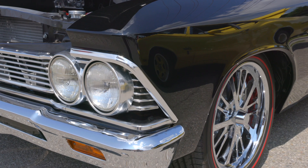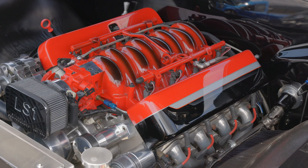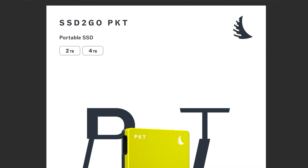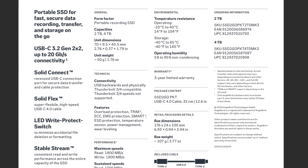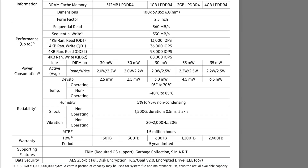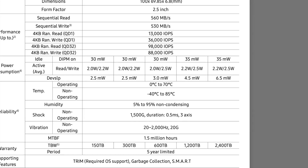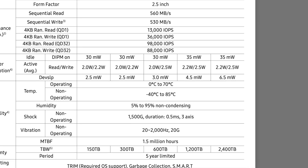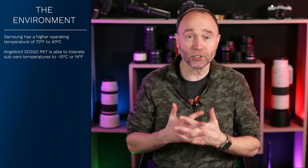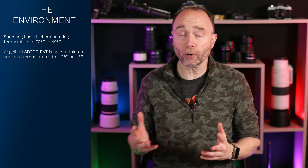I need an SSD that can sustain high-speed continuous shooting or editing 8K videos all day long, without worrying about the SSD failing. The SSD-to-go PKT 2TB and 4TB have an operating temperature of minus 10 to 40 degrees Celsius (14 to 104°F). The Samsung Evo 2TB and 4TB have an operating temperature of 0 to 70 degrees Celsius (32 to 158°F). Both brands cover you indoors with stable temperatures, but if you're operating in sub-zero temperatures, AngelBird has you covered.